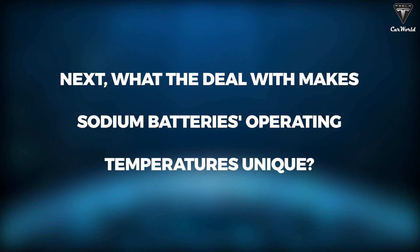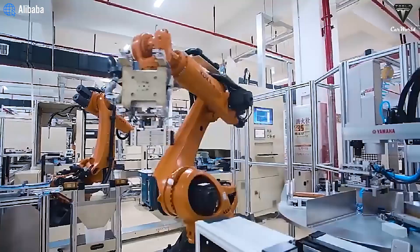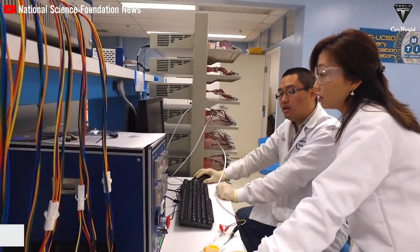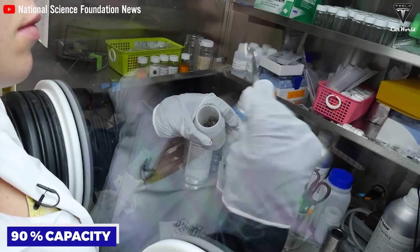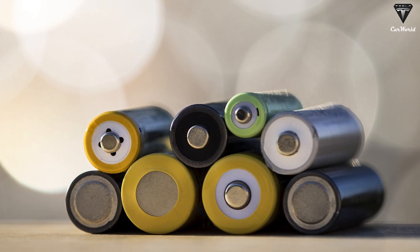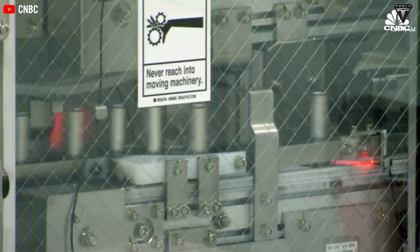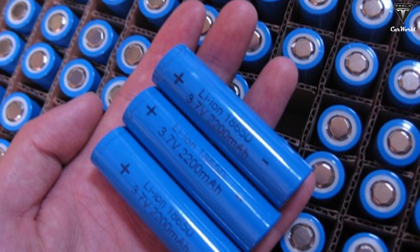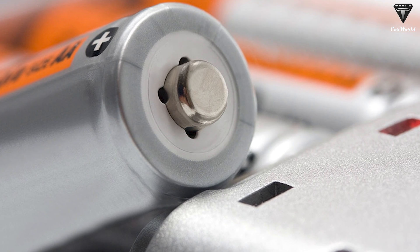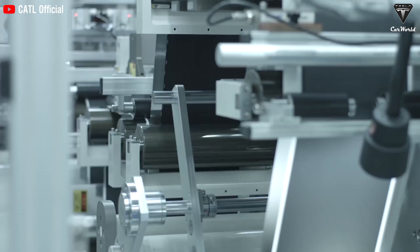What about sodium batteries' operating temperatures? Sodium ion batteries display amazing thermal stability, with an operating temperature range 4.5 times greater than lithium ion batteries. They perform well from negative 30 degrees Celsius to over 60 degrees Celsius, retaining 90% capacity — compared to lithium batteries' very short operating range of only 15 to 35 degrees Celsius. Sodium batteries keep almost all of their charge when temperatures fall far below freezing, something lithium batteries typically cannot do, making them ideal for cold climates like much of the United States.